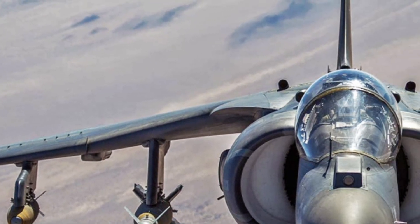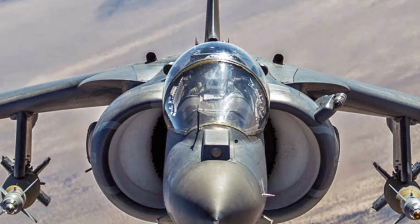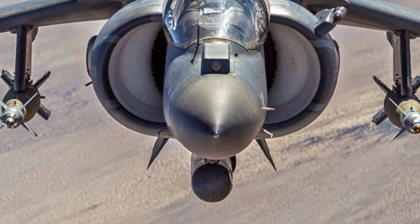As we move through its design, performance, and features, you'll see why the Harrier II continues to be admired for its engineering brilliance.